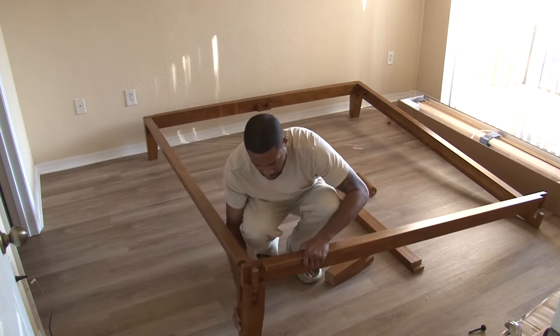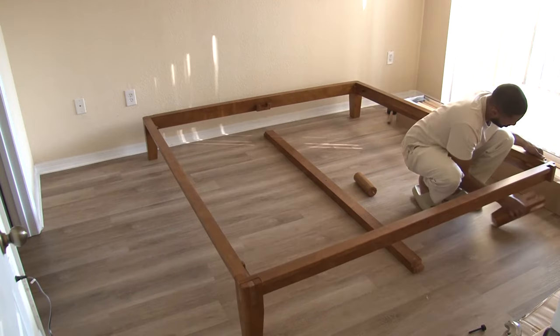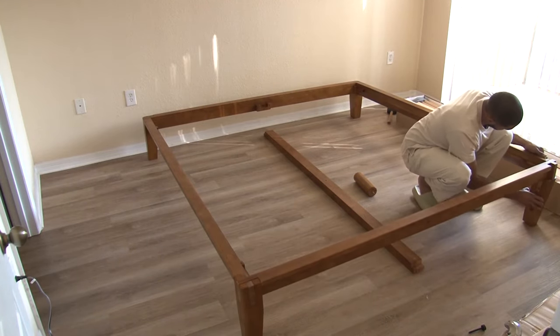The frame is made from sustainable bamboo and it comes with a 100-night sleep trial. The bed is also rated up to 1,600 pounds — and I believe it.